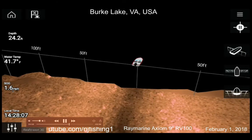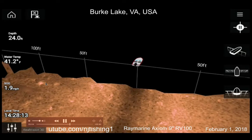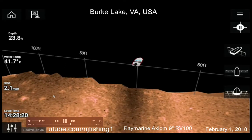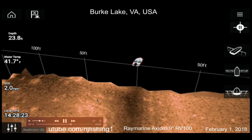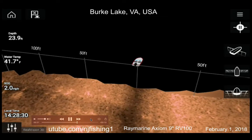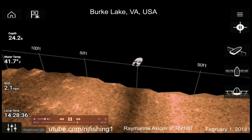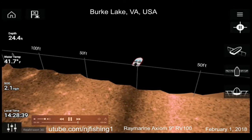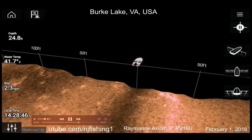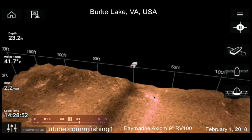The view extends 50 feet to the right and 50 feet to the left. My speed over ground is 1.6 miles per hour. Not sure — these might be rocks, probably rocks. Local time is 2:28 p.m. Water depth is 24 feet and water temperature is only 41 degrees Fahrenheit, about 5 Celsius — very cold.